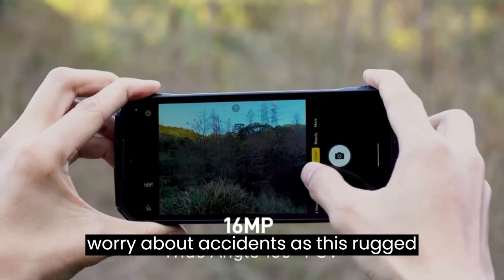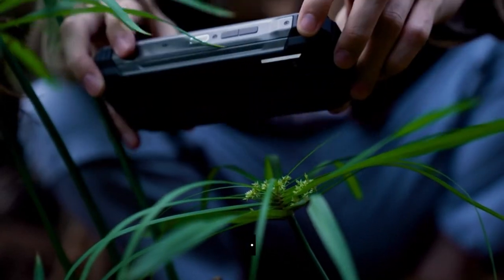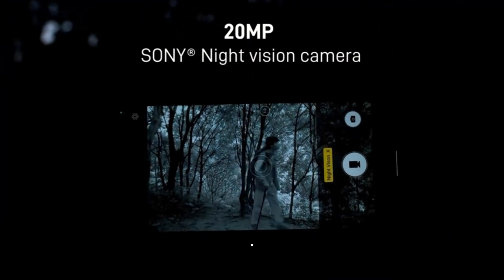Don't worry about accidents, as this rugged phone is IP68, IP69K, and MIL-STD-810H certified, ensuring it can withstand harsh environments, drops from 6 feet height, and can be fully submerged in water for 30 minutes.